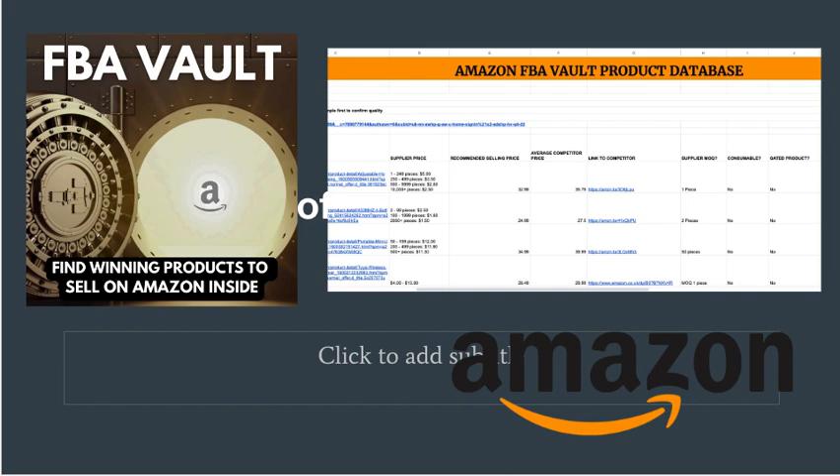The Amazon FBA Vault gives you access to the very product database I use, which has helped me generate over half a million dollars in revenue. It's the best place to find easy, hand-picked, profitable products to take your Amazon business to the next level. Make sure to subscribe to this channel and turn on the bell notification so you can be updated on brand new videos each and every day.